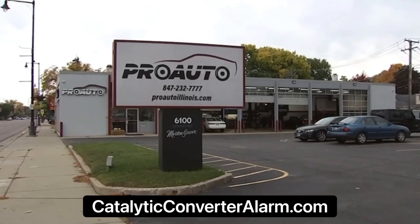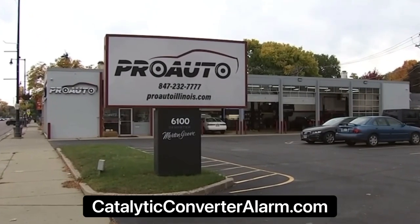Folks who get the alarms on Sunday can come right over to Pro Auto from 9 a.m. to 1 p.m., and they will install those alarms for free.